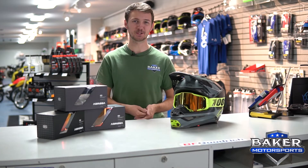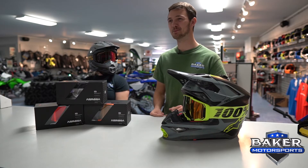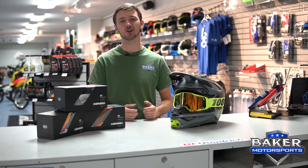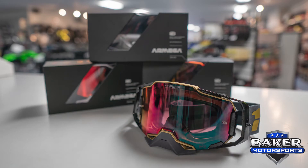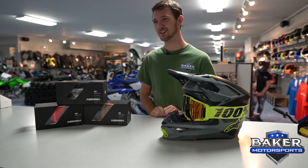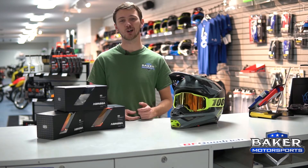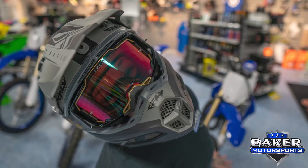We're at Baker Motorsports today checking out the brand new Armega goggles from 100%. These goggles have a full contour gasket to help with a better seal and to help with humidity, because no one wants to ride with foggy goggles. These goggles also feature a high flow intake system to keep you cool as well as keeping the humidity out.